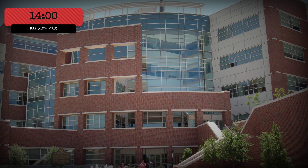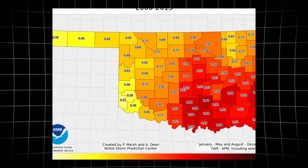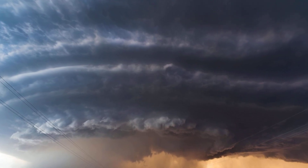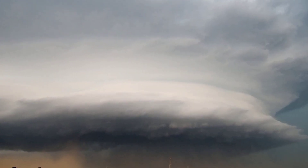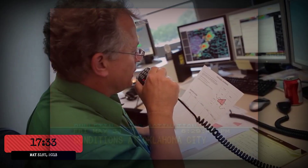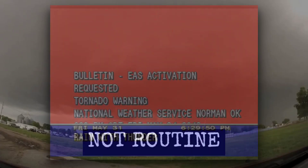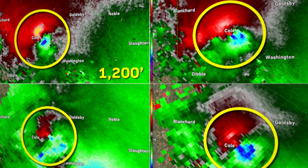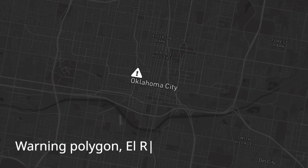At 2 p.m. on May 31st, 2013, the Storm Prediction Center issued a particularly dangerous situation tornado watch for central Oklahoma. Conditions favored the development of intense, long-track tornadoes. Forecasters at the National Weather Service office in Norman scanned radar screens, watching as thunderstorms erupted along the Highway 81 corridor. By late afternoon, one supercell began to dominate, showing signs of strong rotation just west of El Reno. At 5:33 p.m., the National Weather Service office in Norman issued a tornado warning for Canadian County. Radar was showing a deepening mesocyclone, with wind signatures indicating a tornado could form at any moment. Weather radios sounded, sirens blared, and local broadcasters broke into programming with the latest updates.